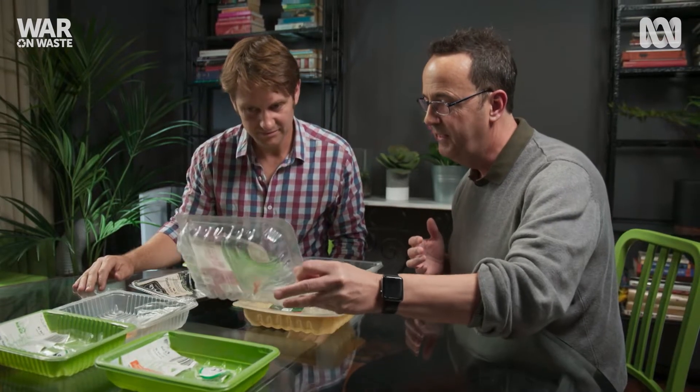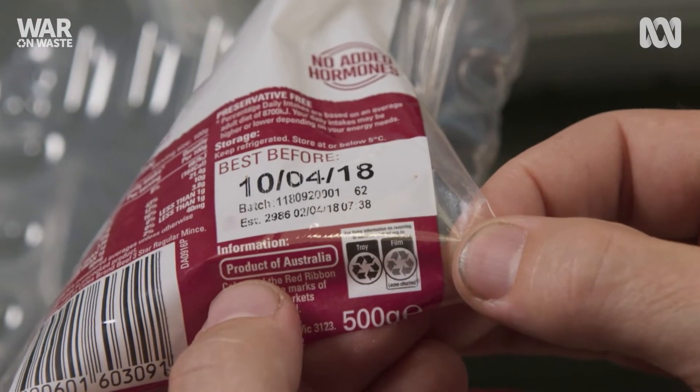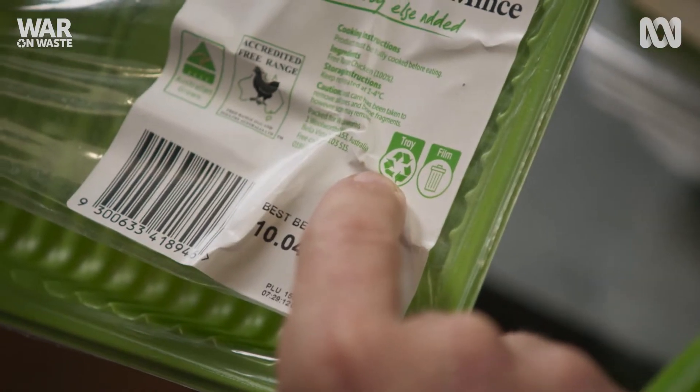The ones I pick out have got labels on — that one's got the Australasian recycling label, and I think there's another green one with the Australasian recycling label. Yeah, so I've got two there. We know those can be recycled.